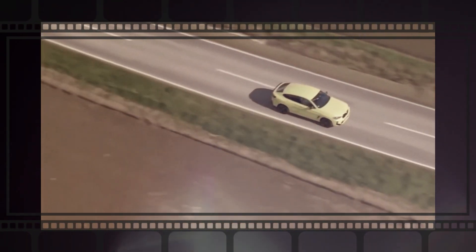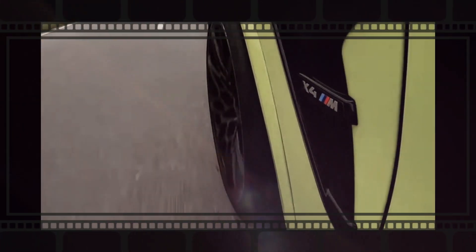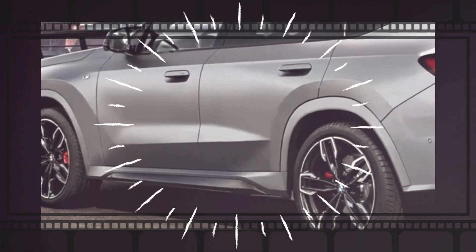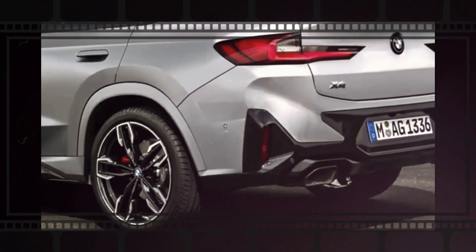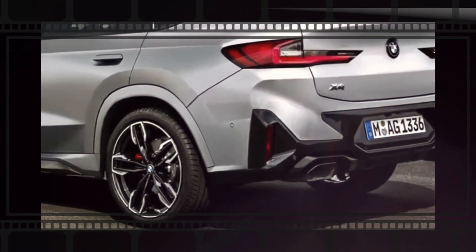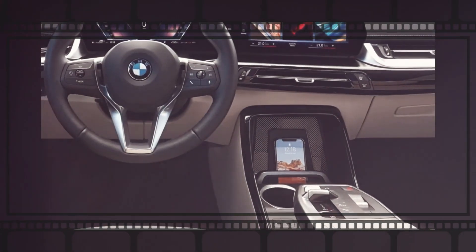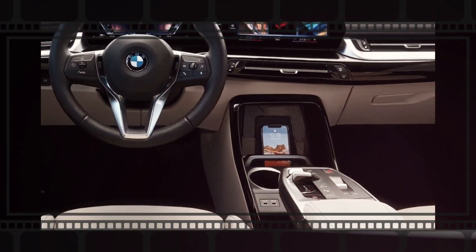The first generation of BMW X4 was introduced in the 2014 model year, featuring a coupe-like style with a sloping roofline similar to the bigger BMW X6. Then in 2018, the second generation BMW X4 was introduced for the 2019 model year. The 2022 model of the same generation includes a redesigned instrument cluster and a bigger infotainment display, and no major adjustments were made for the 2023 model year.